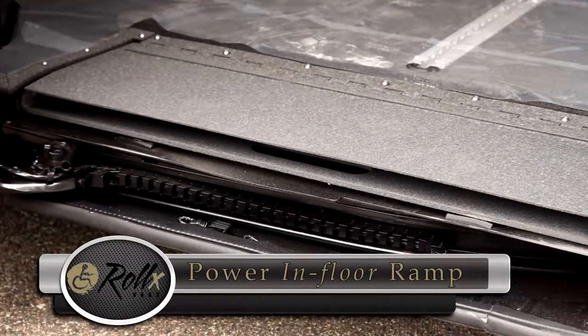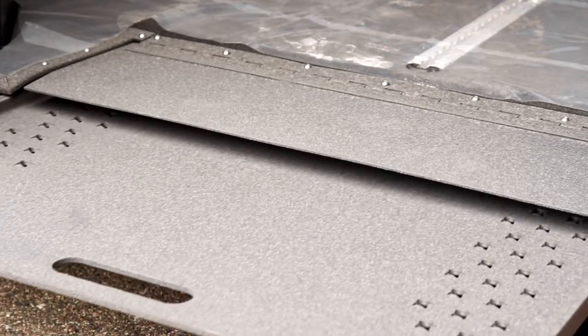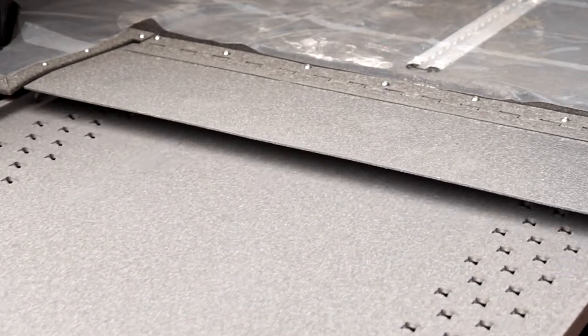The ramp is stored under the minivan floor and doesn't take up valuable inside passenger room. This keeps the inside of the van cleaner, quieter, safer, and doesn't block your side door opening.